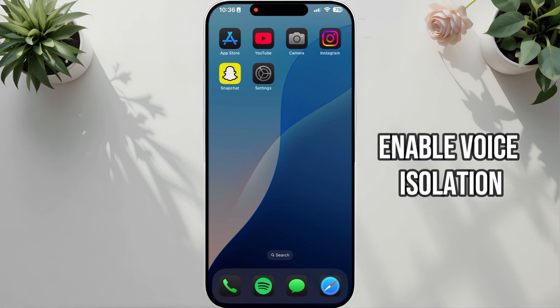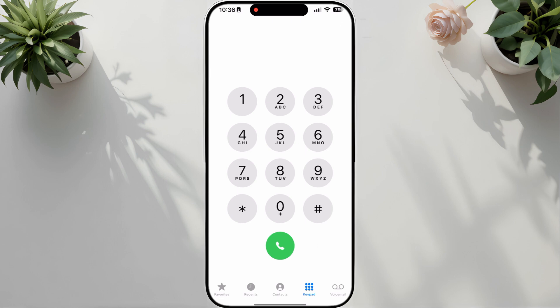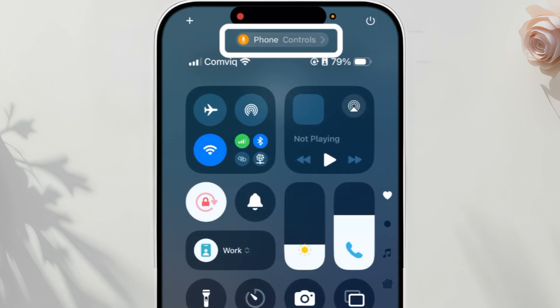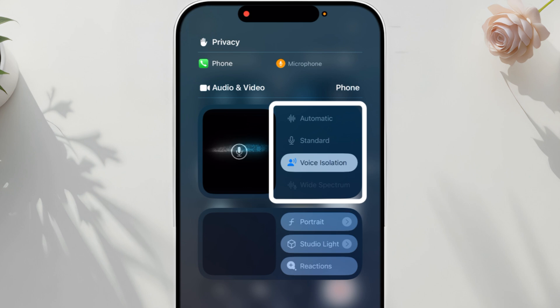Solution 1: Enable Voice Isolation. Try to call anyone on your iPhone — open the dialer and type a number, for example 1234. After calling, swipe down to open the Control Center. Tap the microphone and location icon, which is named In-Call Service and System Service. Select Voice Isolation.